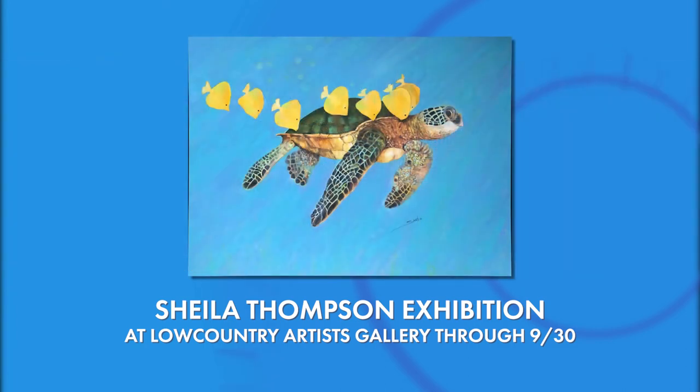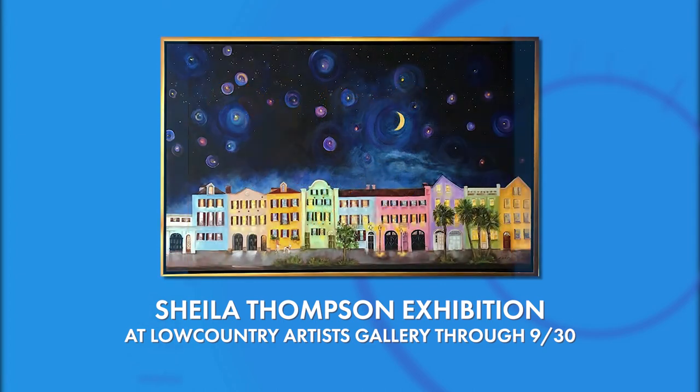I would love to have it hanging on my wall too. Sheila, come on down! It was such a pleasure to speak with you. We're going to share all that information with our viewers. Thank you for having me today. We're back in two minutes.